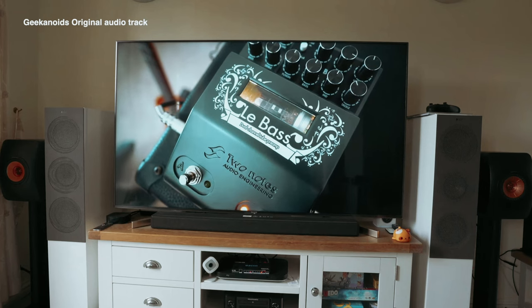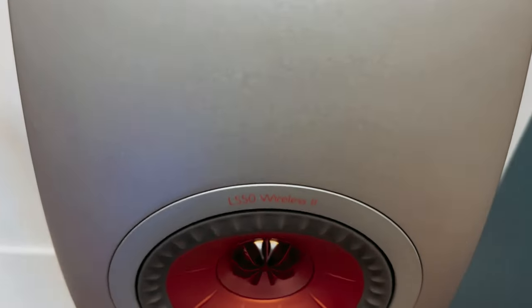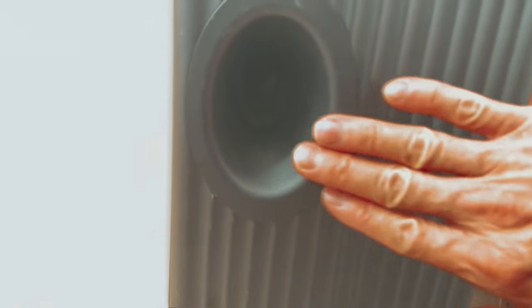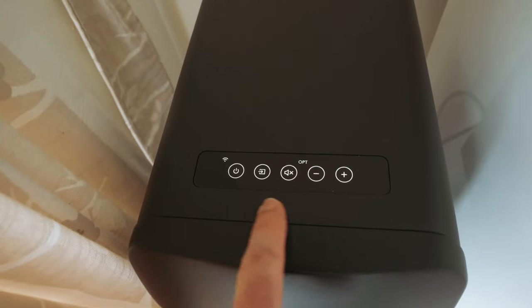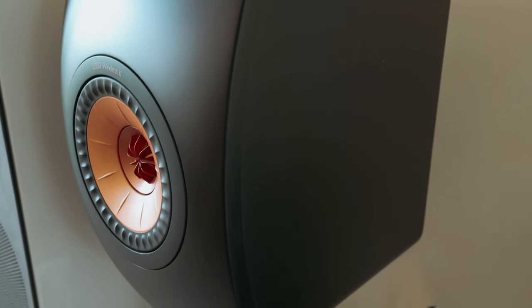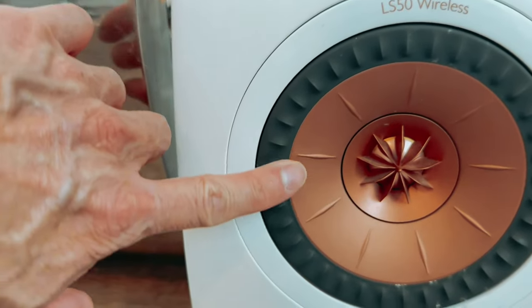The inclusion of Apple AirPlay 2, Google Chromecast, and Bluetooth 4.2 ensures seamless wireless connectivity for a hassle-free listening experience. The KEF LS50 Wireless speakers also offer an impressive range of inputs, including HDMI ARC, Toslink, Digital Coaxial, Analog 3.5mm Auxiliary, and RJ45, giving you plenty of options for connecting your audio sources. With a resolution of up to 384 kHz 24-bit, you can enjoy high-fidelity audio that captures every nuance of your favorite tracks. Overall, the KEF LS50 is a top choice for audiophiles looking for premium sound quality and versatile streaming options, delivering a truly immersive listening experience.